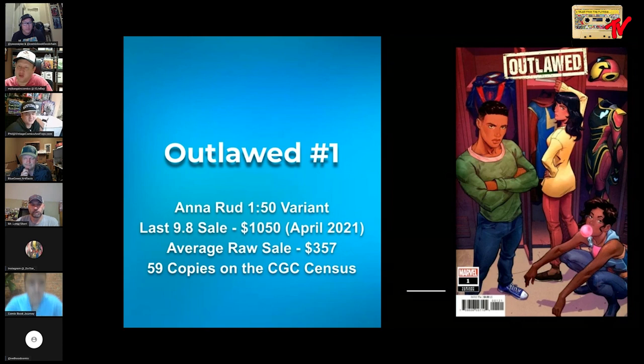I'd like to see more covers by Anna Rud — I don't think I've seen anything else by her, but this is a nice cover. I saw this on the shelf and didn't think anything of it until I heard Mighty Male V talking about it. Then I went back and got the variants — I was gonna flip them, but I decided to read them and was like, wow, this is really really good stuff. Then I went down a rabbit hole and bought everything.